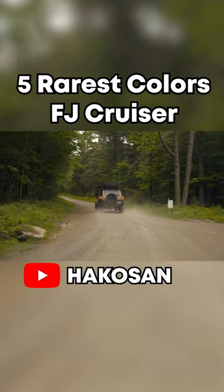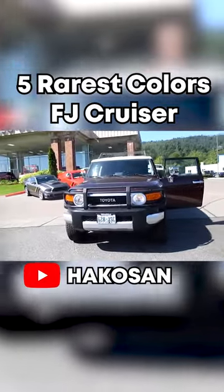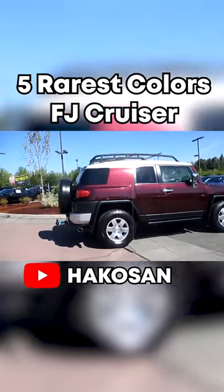These are going to be the five rarest colors you can get on an FJ Cruiser. The number one rarest color is called Dark Cherry Pearl, and they only sold this in the first year of production in 2007.